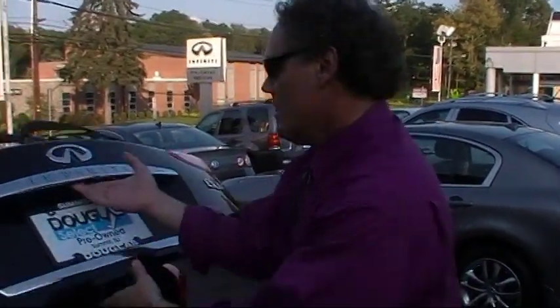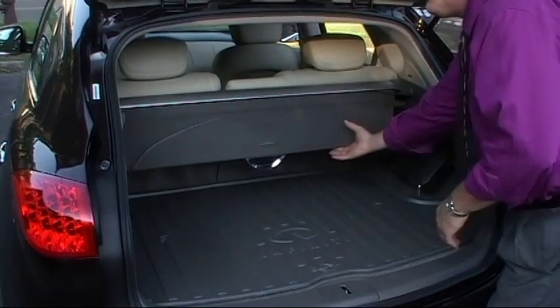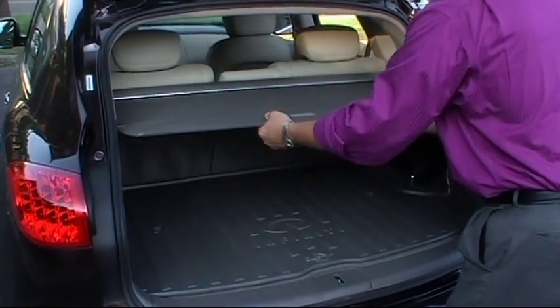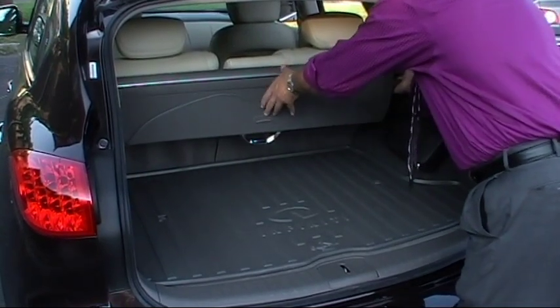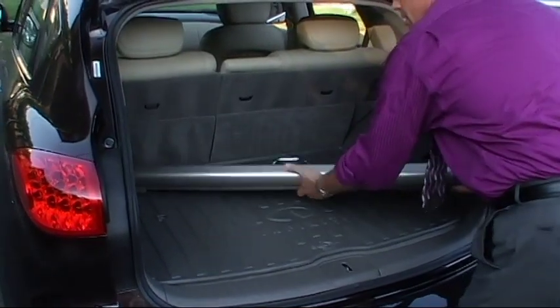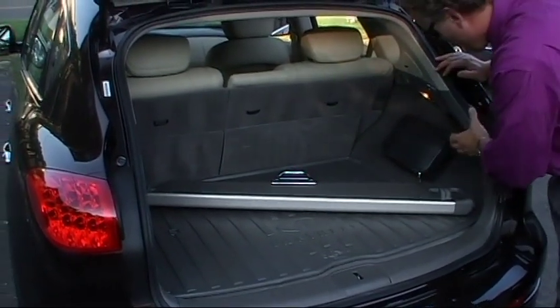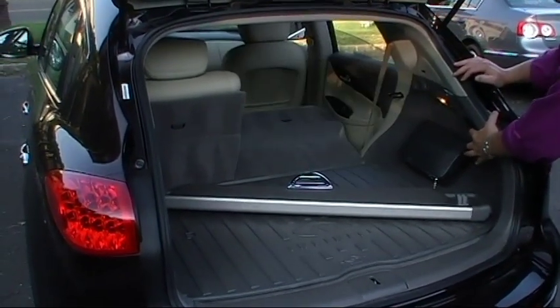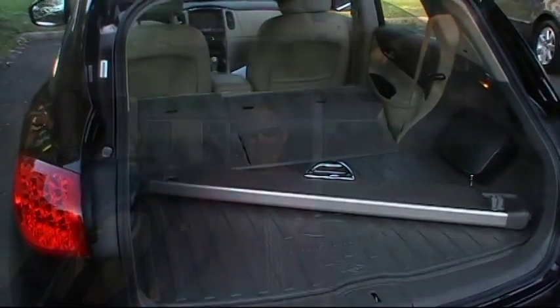Let's have a look at the hatch. It's enormous back here. We have a second row 60/40 fold-down rear seat. We have a cargo cover here — are your valuables under there? Out of sight, out of mind. You can also remove this very easily. Very nice features. You can fold down either half or both sides back here — it's absolutely enormous.